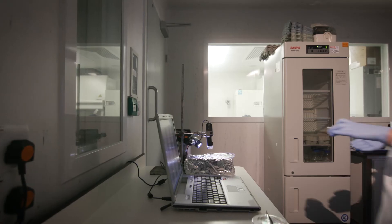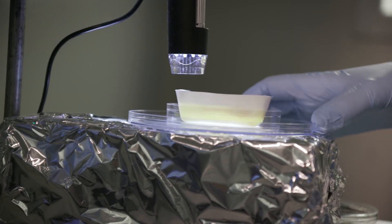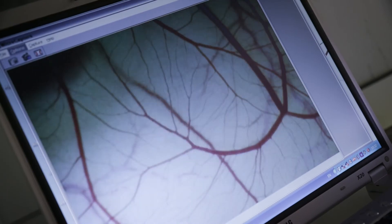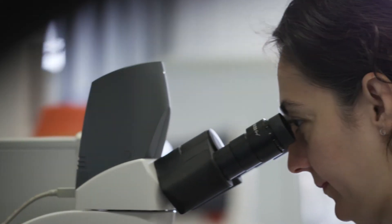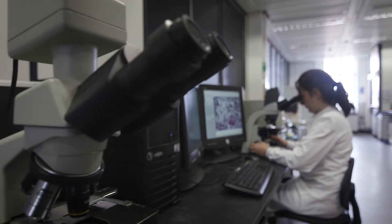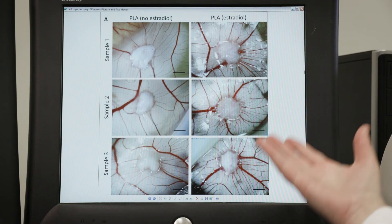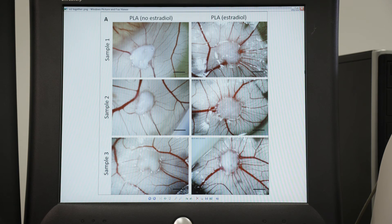My job is to make the materials smarter by loading certain drugs into them. Estradiol is the female sex hormone. I use estradiol to attract more blood vessels towards my material, because I know that if the blood supply is good, the tissues heal better and the material integrates better. I have produced a synthetic material that gradually releases estradiol, and I have shown that my materials nearly doubled the number of blood vessels growing around my material.